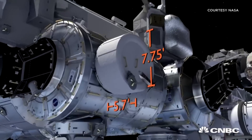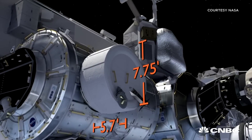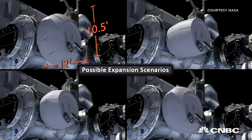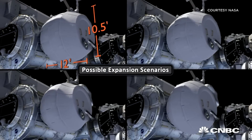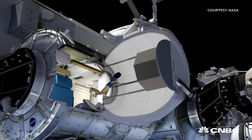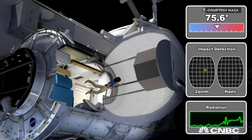Measuring just 5.7 by 7.7 feet, it will eventually expand to the size of a small bedroom. BEAM was launched and attached to the ISS in April, and after it is expanded, astronauts will enter it next month to conduct a two-month trial. It will be measured for everything from radiation to its structural integrity.